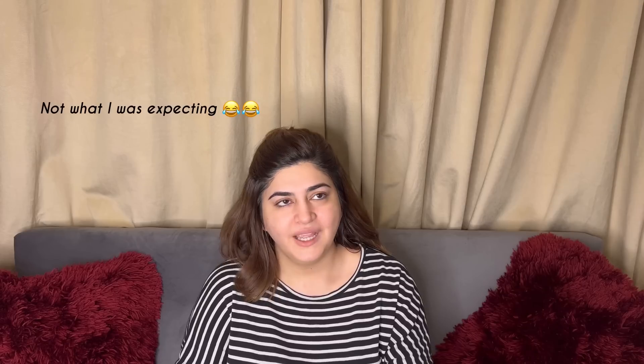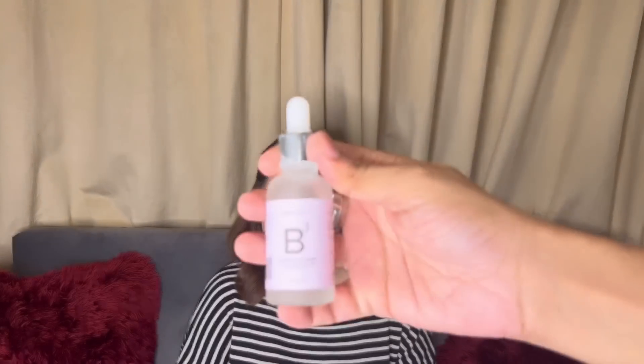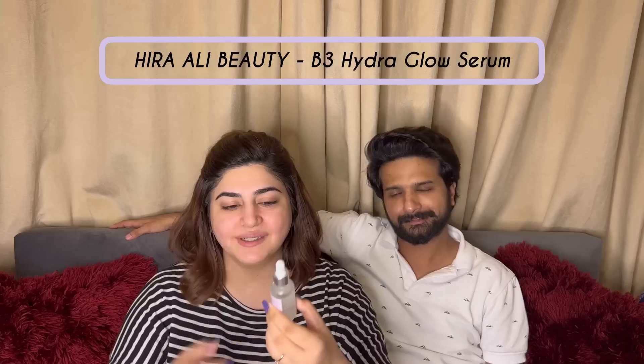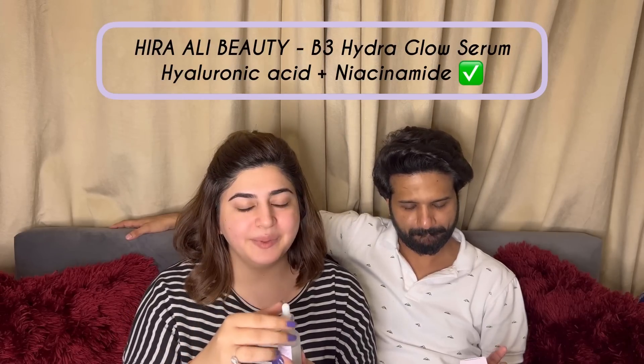Ab do serums lagane ke bajaye, I started going with one serum which has both of them. This is my B3 serum — Hira Ali Beauty B3 serum, also called the Hydra Glow Serum. It has both hyaluronic acid and niacinamide in it. All you have to do is take your dropper, thora sa apne haathon mein le lo, and I'm just going to start applying this all onto my face. This will give you all the hydration you need.